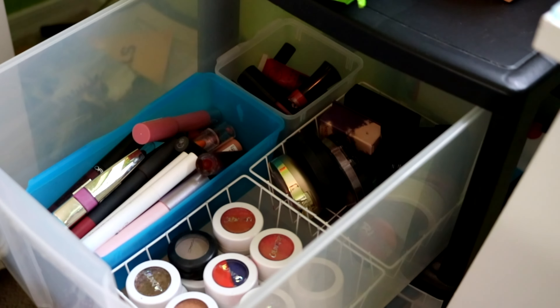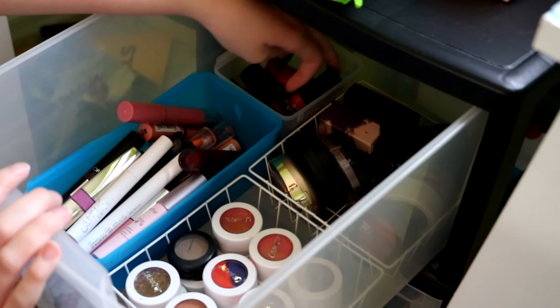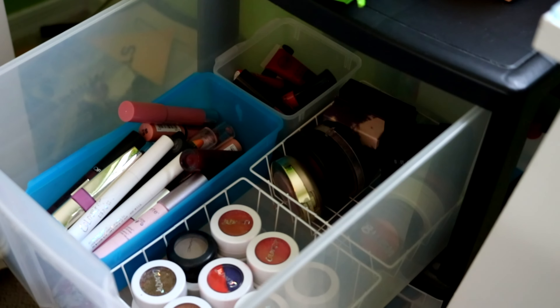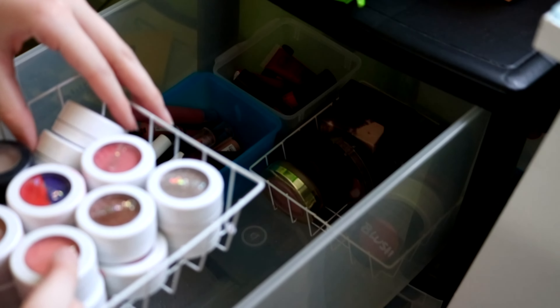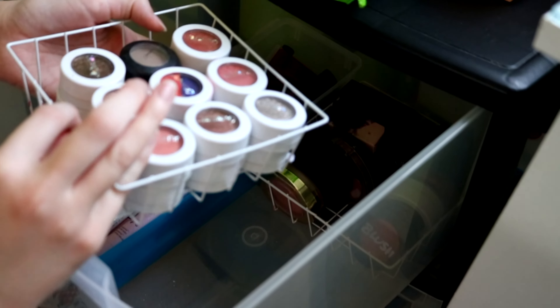Here I have a couple different things — some single eyeshadows, all my other lipsticks, my mini lipsticks, and blushes. All of these containers are from the dollar store. I checked out acrylic containers but they were super expensive, and these work perfectly fine for me, so I just went with them. And here I have a lot of Colourpop eyeshadows. I actually got a big lot of these online from someone that was selling them.